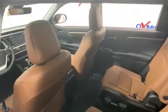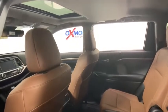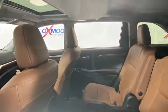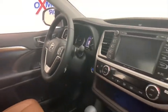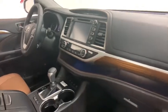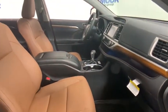Here are some of this vehicle's great options: power liftgate, power passenger seat, navigation system, traction control, dual airbags, power steering, four-wheel disc brakes, universal garage door opener, power windows, rear window defroster, trip computer, security system, fog lights.